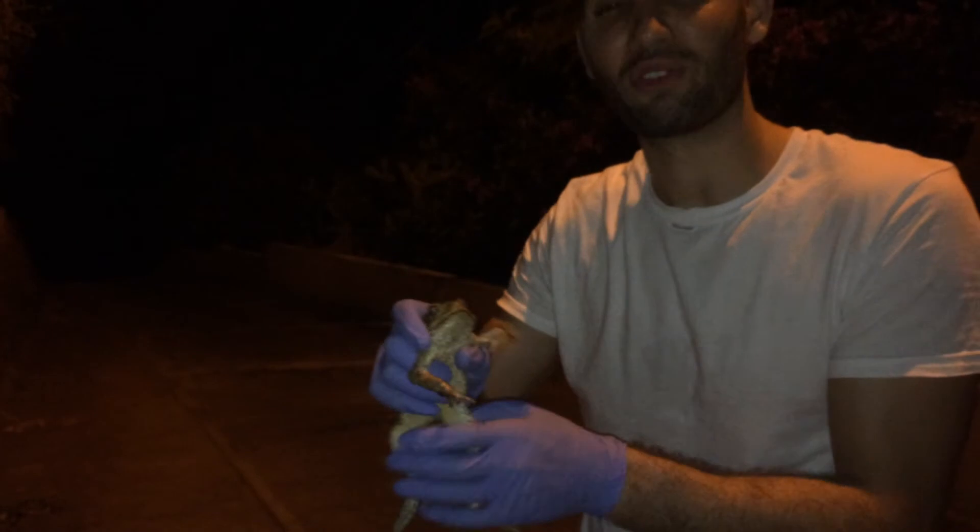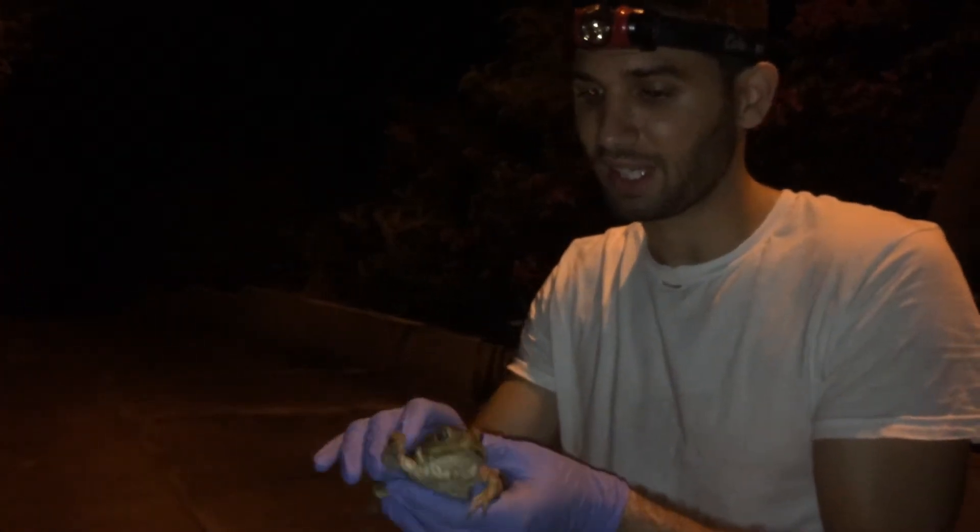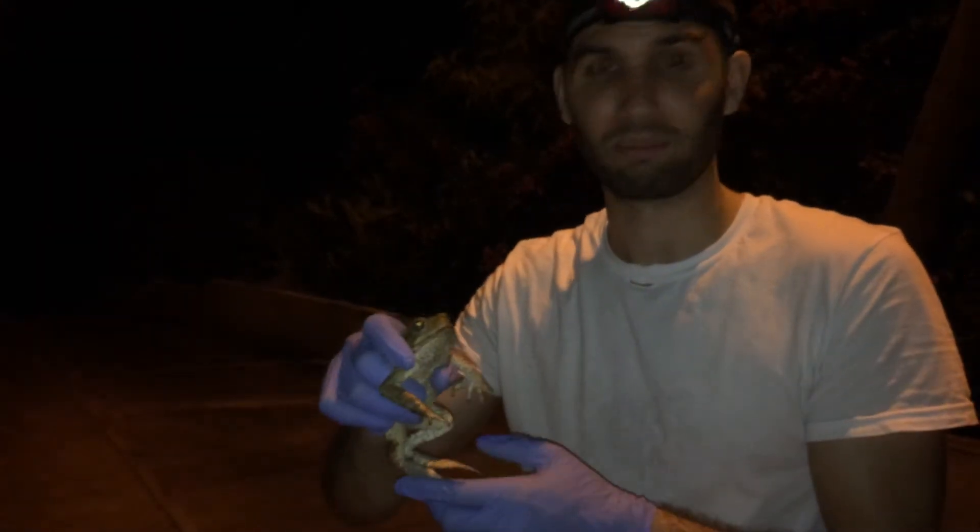These toads have a voracious appetite. They'll even take down rodents, lizards, other frogs and toads. Basically anything they can get their mouth around, they will try to eat.